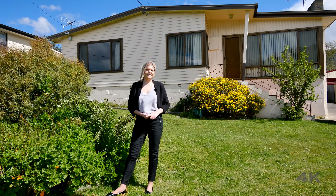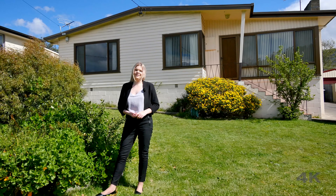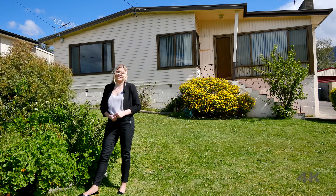So there you have it — if you're an investor, first home buyer, or just someone looking to downsize, with this property being so close to schools, shops and transport, it's sure not to be on the market for long. So give me a call today to book your own private inspection.